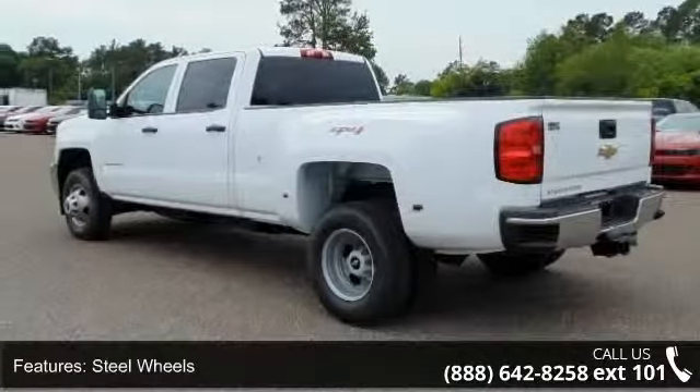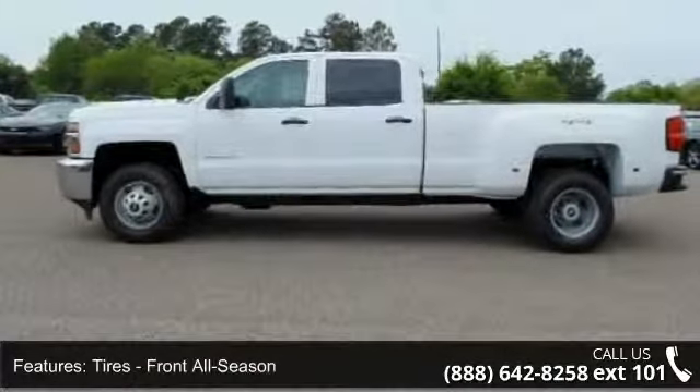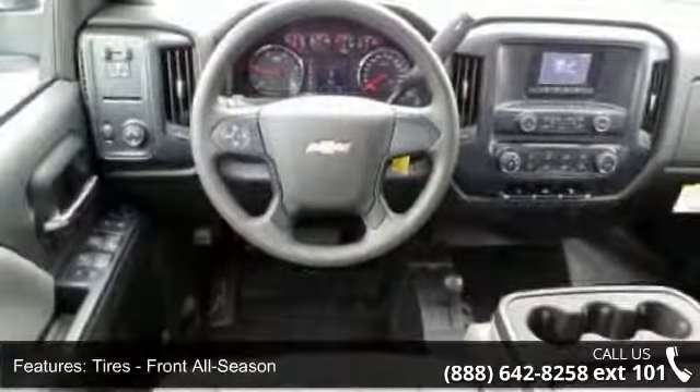This vehicle shows low mileage and does a smooth ride. This car won't be available much longer. Call now to schedule a test drive at our dealership.